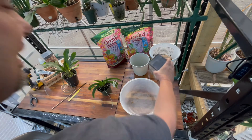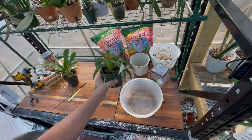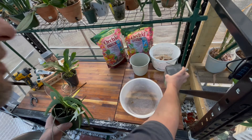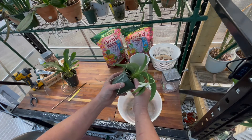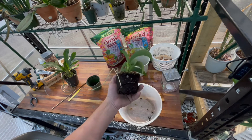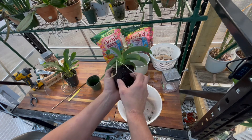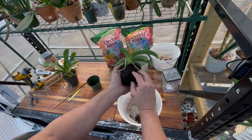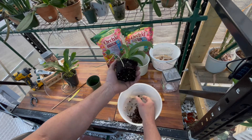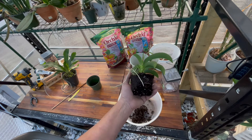Alright, so I'm checking the root system to see if it's good enough to put the Angraecum leonis in this plastic pot. I've been busy at work — look at this, it is way too wet. I've been working first shift from 7:30 to 5:30, and when I get off at 5:30 it's dark so I haven't been able to make videos during the week.